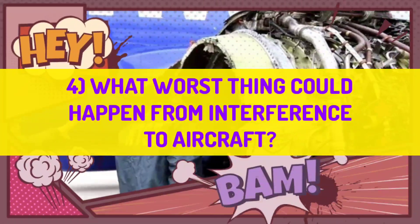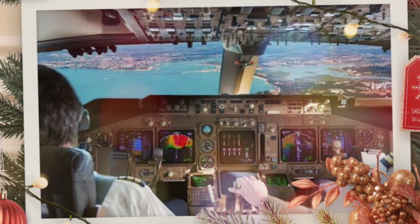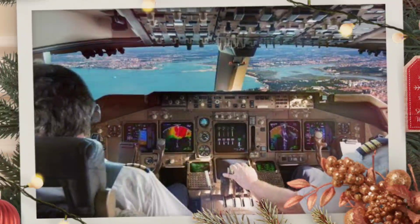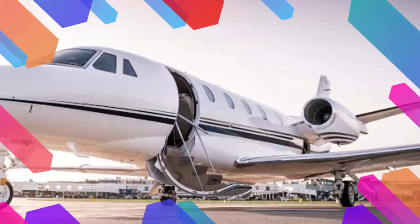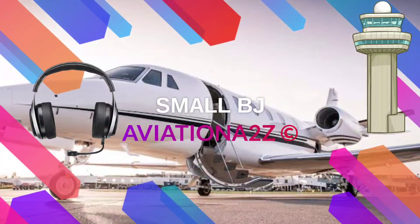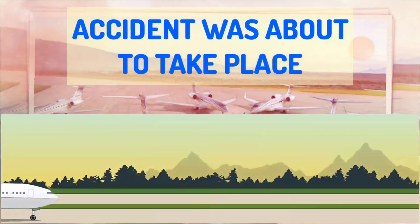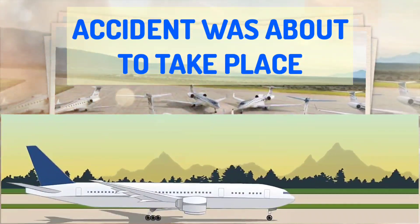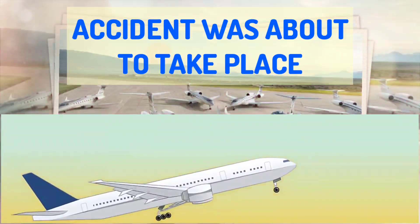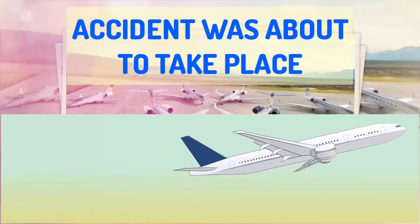Now, what is the worst thing that could happen from interference to your aircraft? Many pilots reported that when some passengers use their phone, the navigation needle jumps around and displays false readings. Also, in small business jets there was an incident where a pilot was unable to talk with ATC while one passenger was continuously using a cellular GSM phone on the ground. A major accident was avoided because due to interference, both aircraft with similar call signs started to take off from a single runway, but the ATC tower saw it and aborted the takeoff.